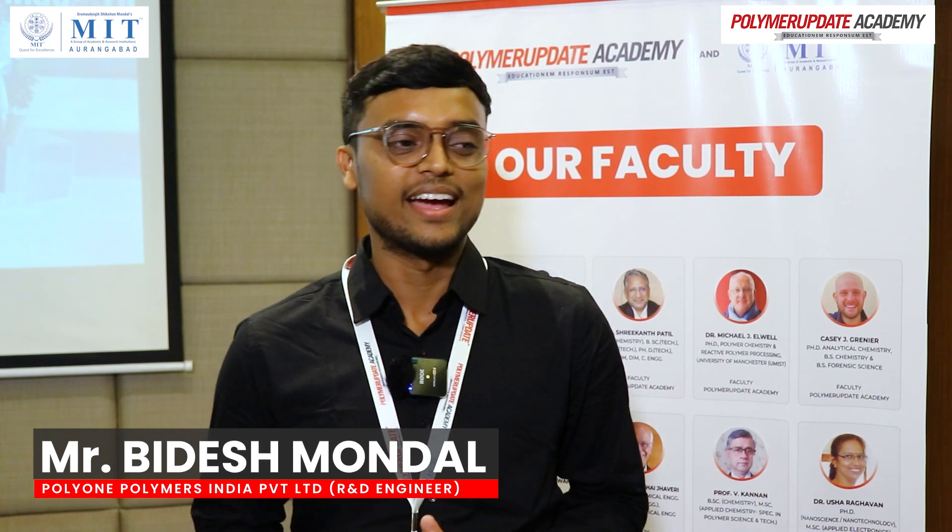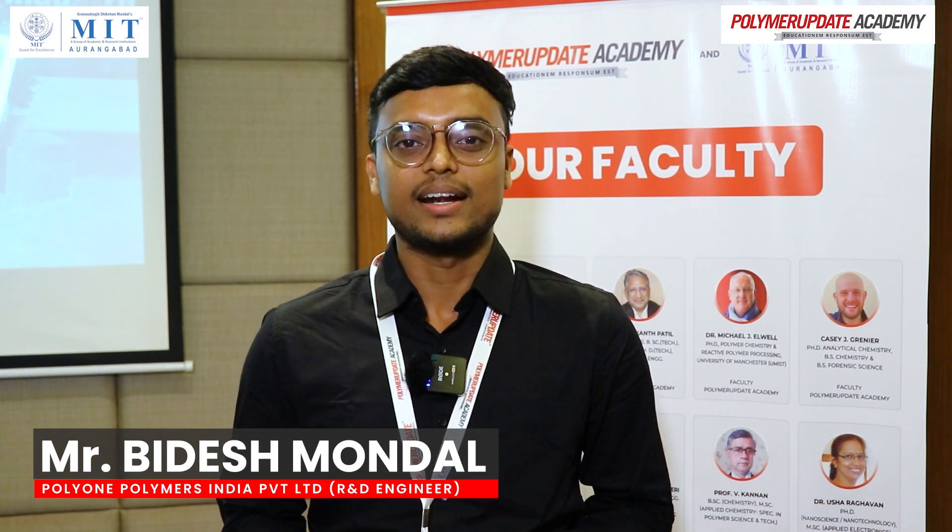Hi, this is Bitesh Wondol. I came from Polyone, where I work as an R&D engineer. I believe it's a very good opportunity for us to learn these courses.